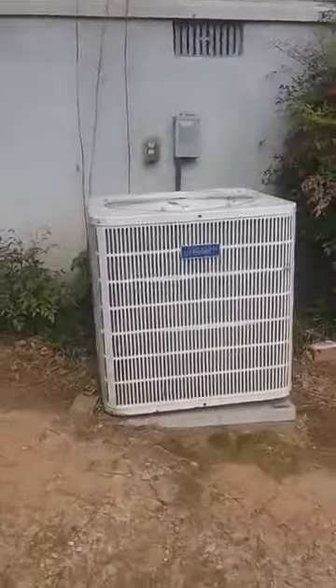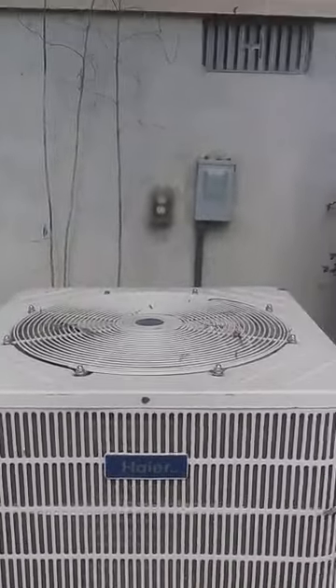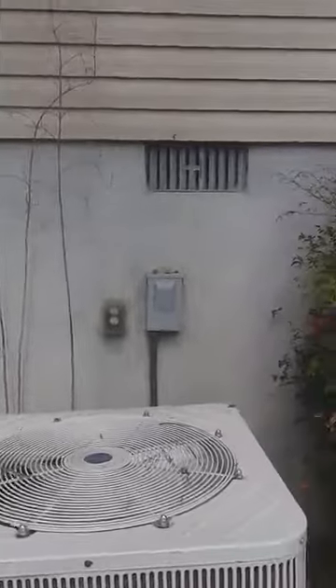This is the AC unit that they were discussing, that got installed about November.